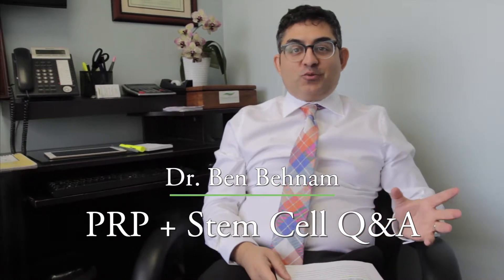Hi, this is Dr. Ben Benham. I'm a board-certified dermatologist and today I'm going to answer some questions about stem cells.